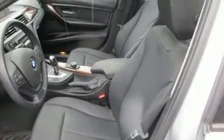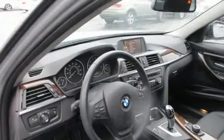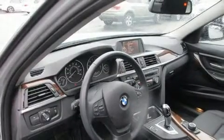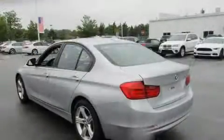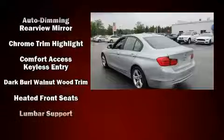BMW ensures the safety and security of its passengers with equipment such as traction control, ignition disabling, an emergency communication system, and four-wheel disc brakes with ABS. This car was designed with safety in mind, allowing you to drive with even greater assurance.